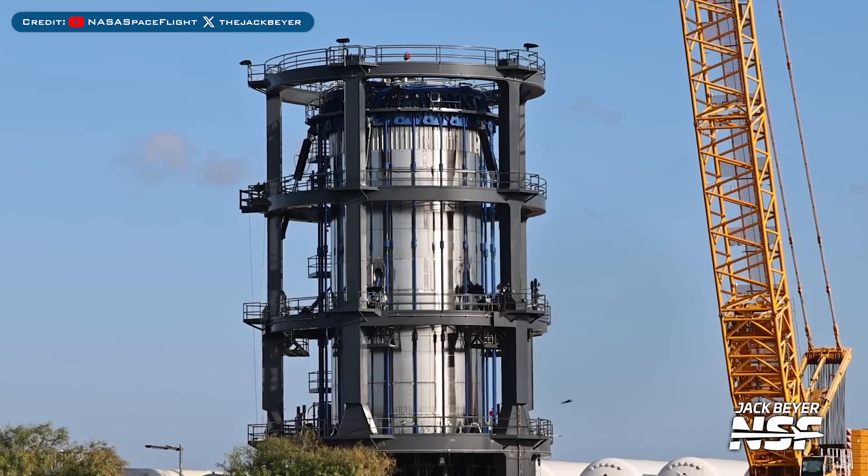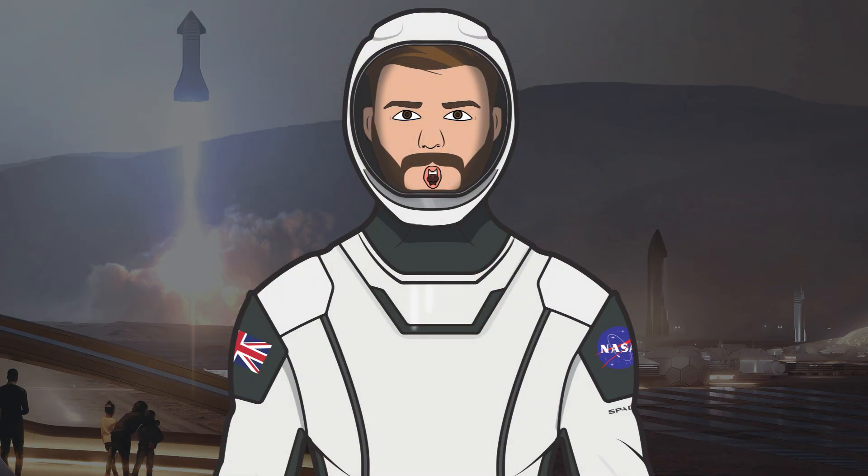After the Starship explosion, the B-18.1 test tank is looking good still. Thanks to Jack Beyer and Cesar Garcia for being out there filming the Starbase content, and thanks to the NASA Spaceflight team working behind the scenes on their videos, live streams, and other space content.